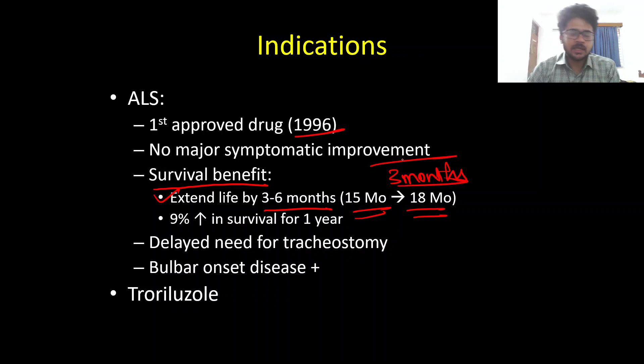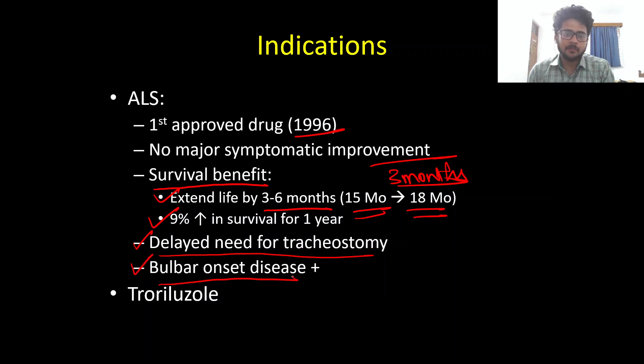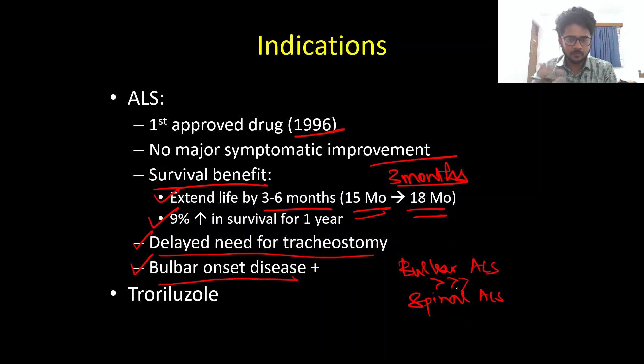Riluzole also increases the survival rate at one year by nine percent, and increases the time needed before the patient requires a tracheostomy — so there is a delayed need for tracheostomy. The benefits of Riluzole are disproportionately greater in bulbar onset ALS compared to spinal onset ALS.